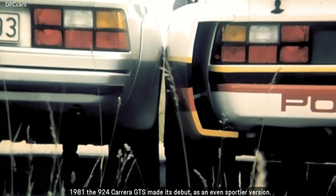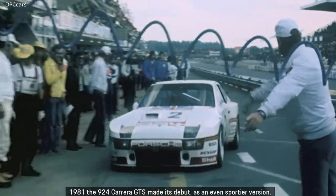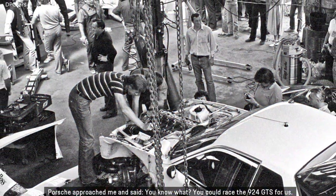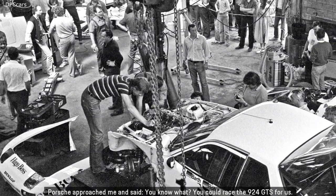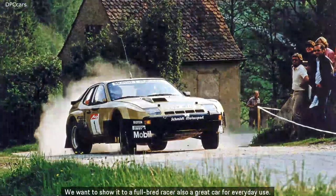In 1981, the 924 Carrera GTS made its debut as an even sportier version. You could race the 924 GTS — Porsche wanted to show it to a full-bred racer. Also a great car for everyday use.